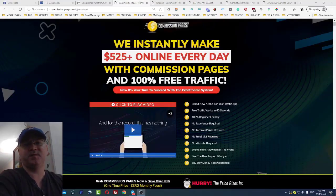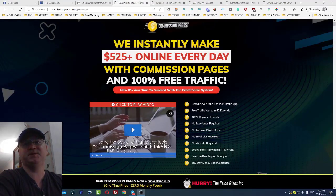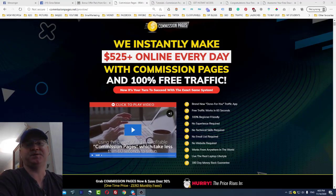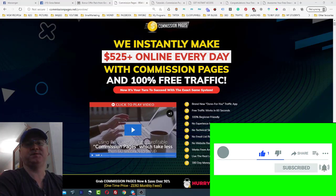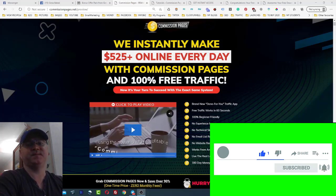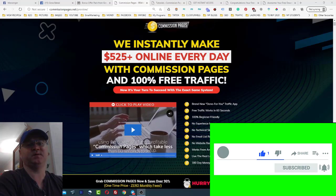Hey guys, Cinder Babak with you and this is my Commission Pages review. I will show you what's inside Commission Pages and also how you can use Commission Pages to make money online fast. But let us start with my bonuses.